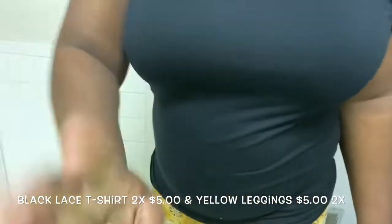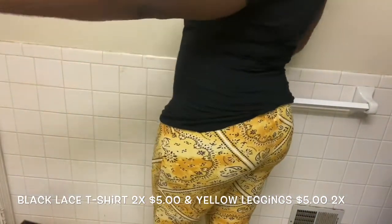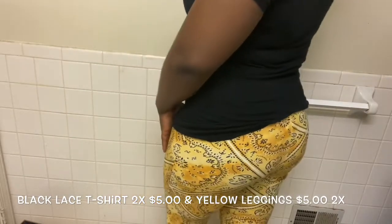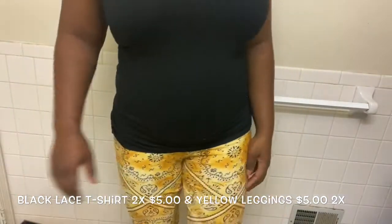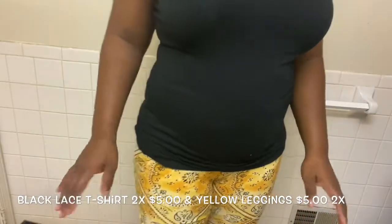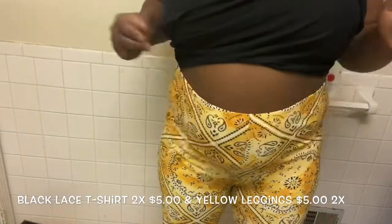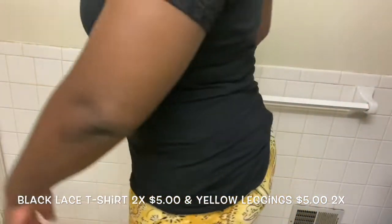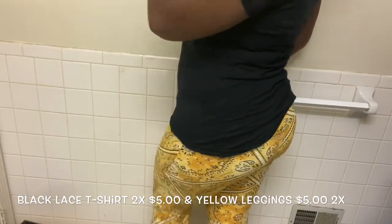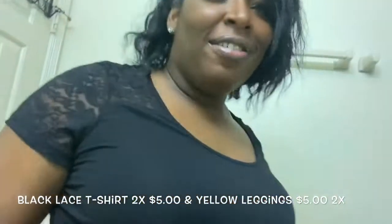Let me give y'all a full close-up so you can see this body. You see this yellow? I could probably wear this in the springtime, but I do like it. It's very stretchy material, so if you got a little stomach you can easily pull them up and pull them down.